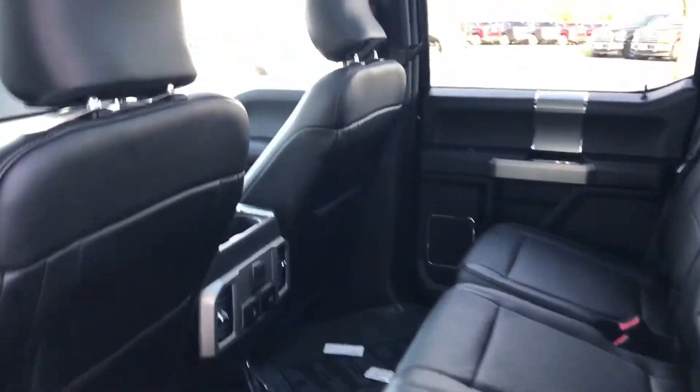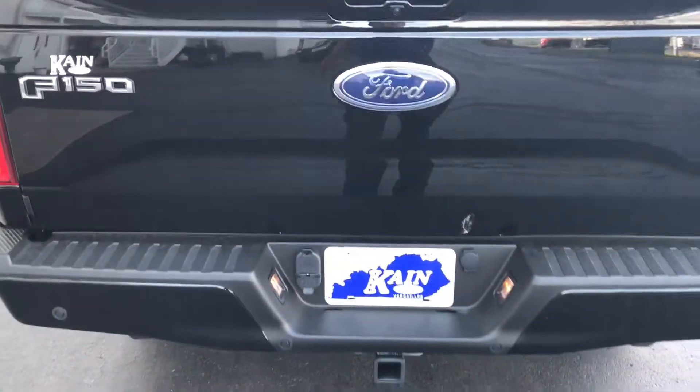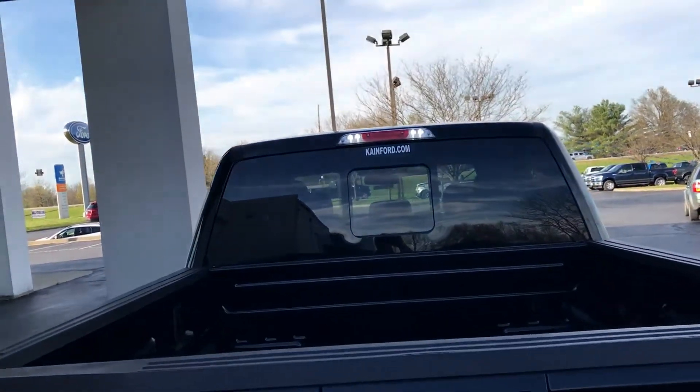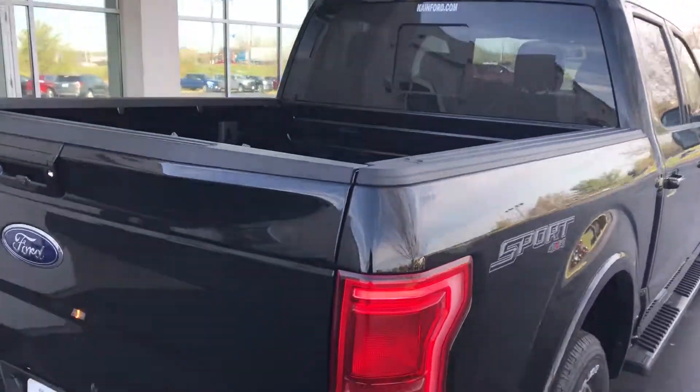Getting in the back seat, there's a ton of room in the back. The seat folds up, and the seat is free in the back. It also has the pro trailer backup package on it, with a flat rear window.